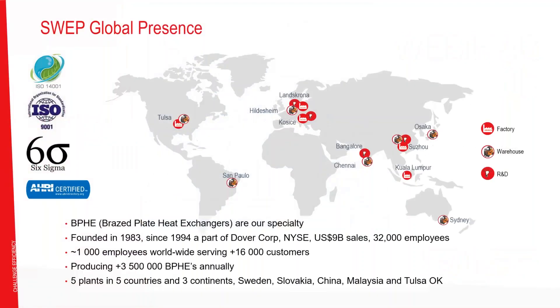We start with who is SWEP, what is SWEP. SWEP is an American-owned, Swedish-based brazed plate heat exchanger company. We do brazed plate heat exchangers — that is our specialty. We consider ourselves the world-class leader in this technology.